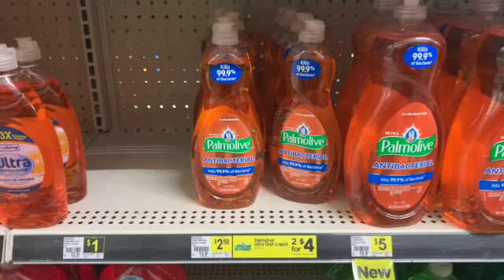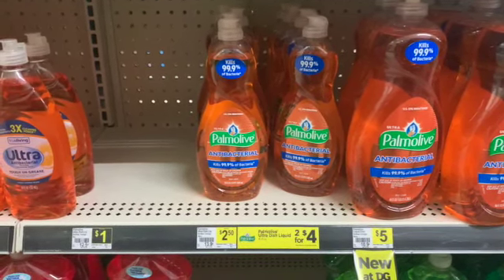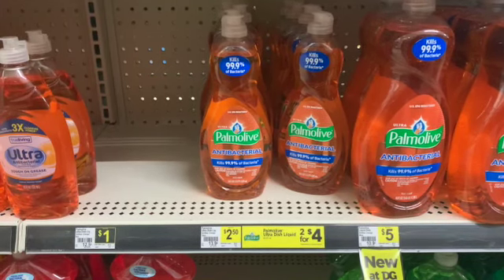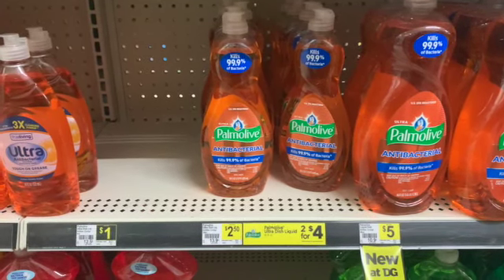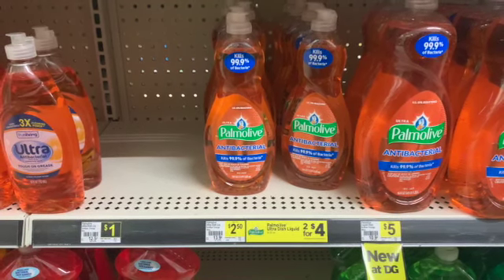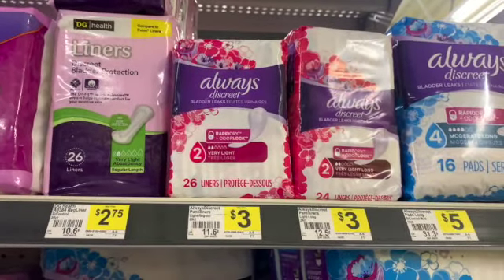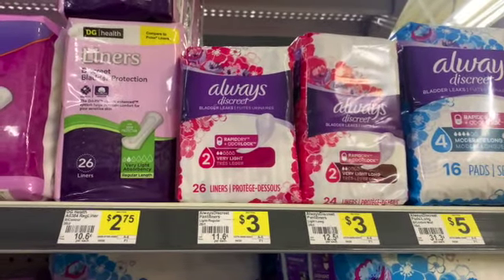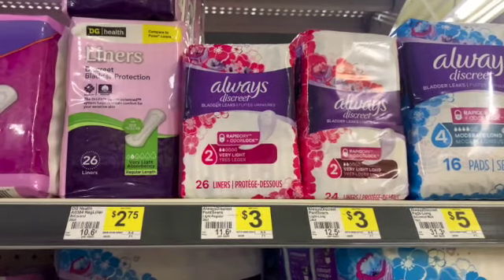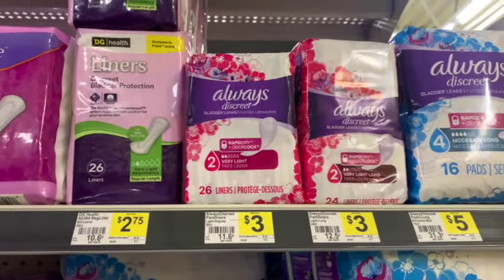Next, to finish up my second transaction — remember I already have one of the Purex and one of the Oral-B Floss Picks — I'm also going to grab one of these Palmolive dish soaps for $2.50 and we have a $1 digital coupon. The next item I'm going to grab is one of these Always Discreet Liners. They are $3 and we have a $2 off of one insert coupon from this month's P&G.